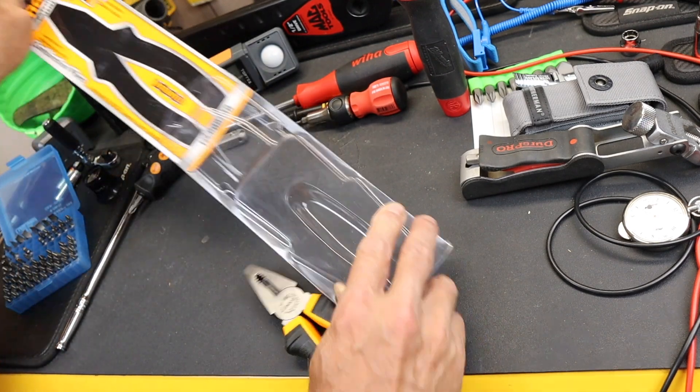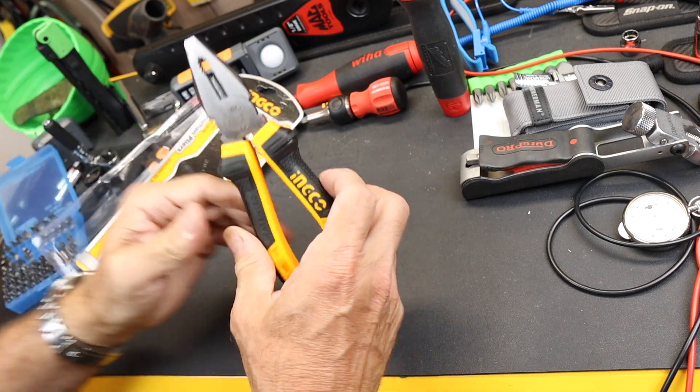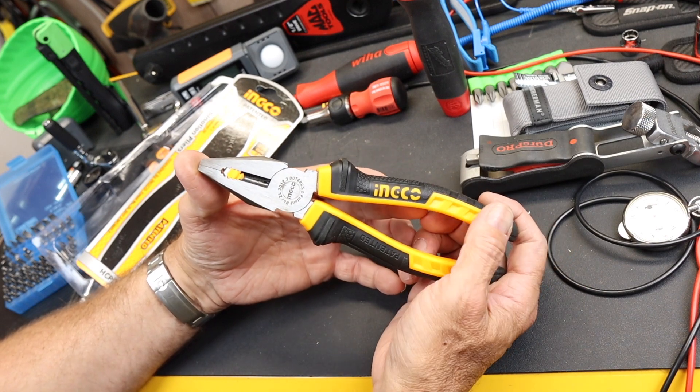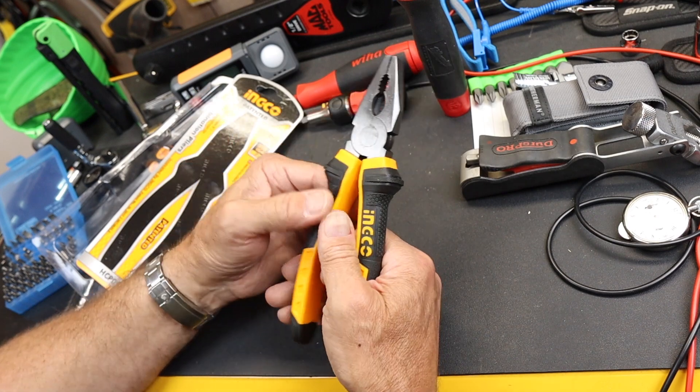I picked these pliers up in Kathmandu, Nepal, at an INGCO tool store. The entire tool store was filled with nothing but INGCO tools, and I've got video of the inside of that store I'll show you in just a sec.